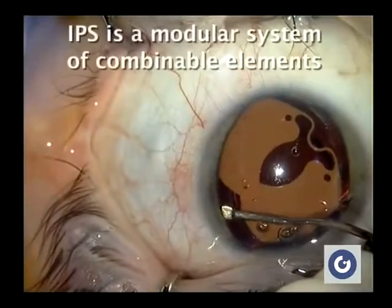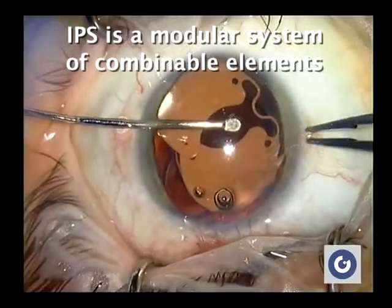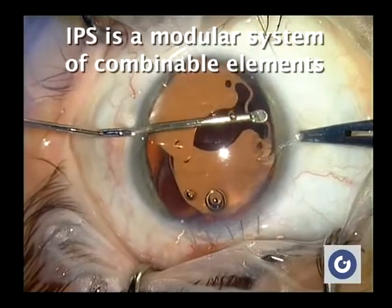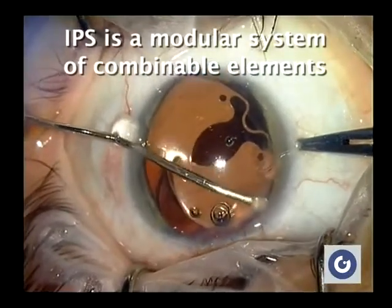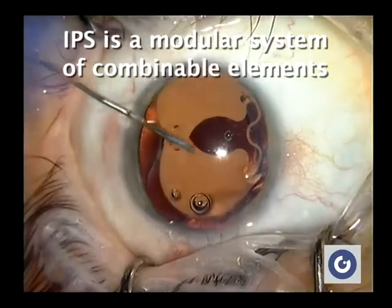Anterior and posterior capsular leaf separation with spatulas was performed to create more space, allowing IPS rotation and supplementation with a second iris prosthesis for in-the-bag fixation.